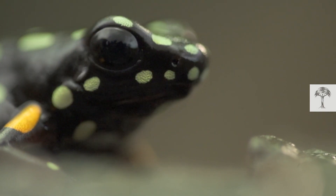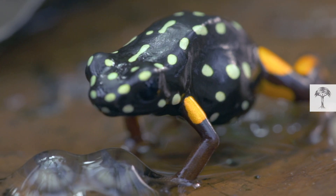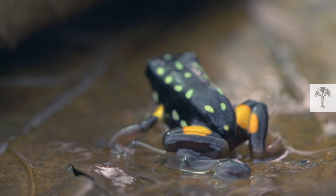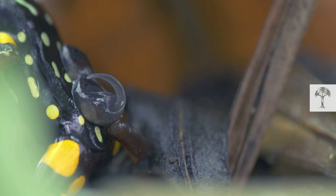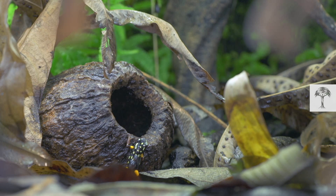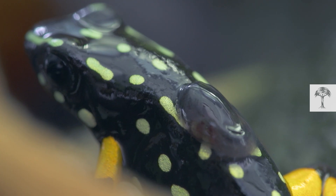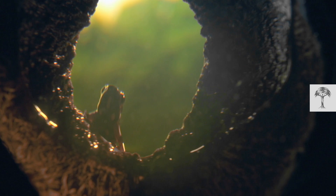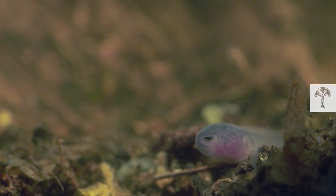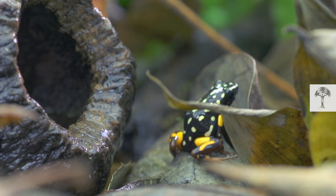This frog keeps a watchful eye on its clutch of eggs. It protects them and keeps them clean. And once the tadpoles hatch, it's time to go on the hunt for a perfect sanctuary. At this point, the hollow Brazil nut comes back into play. It serves as a safe pool for the growing tadpole, something that isn't always easy to find. The parent frog checks the water, and if it has enough food for their growing offspring, they will leave it here. A truly beneficial relationship for everyone involved.